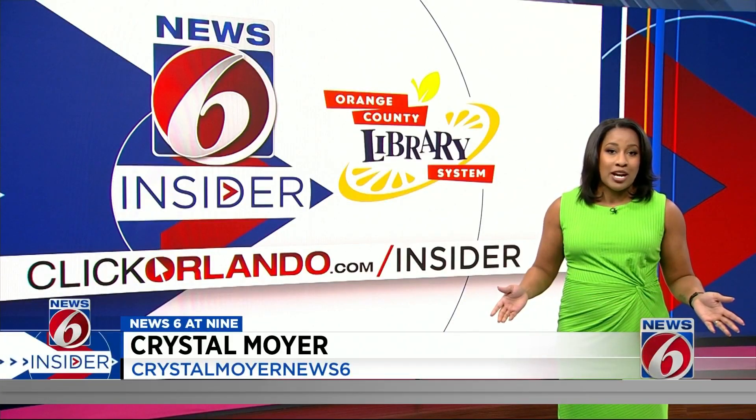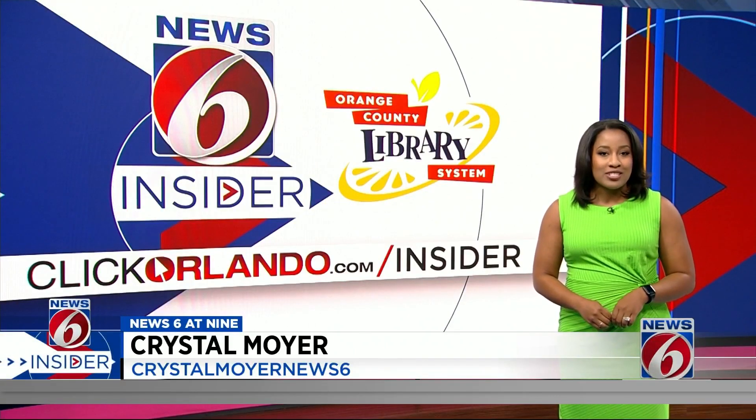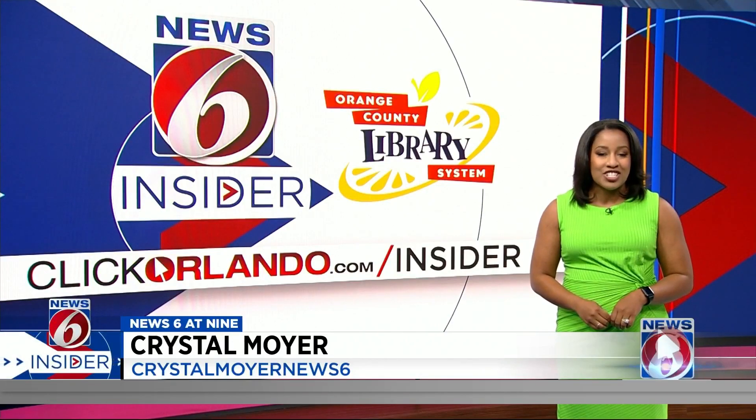Consumer Reports says a major reason for the hike is extreme weather-related disasters. But even if you don't live in a disaster-prone area, your rates could increase. I posted a list of cost-saving tips for home insurance on clickorlando.com slash insider.